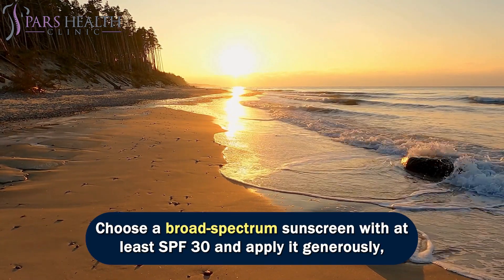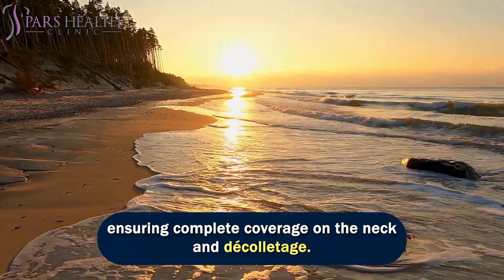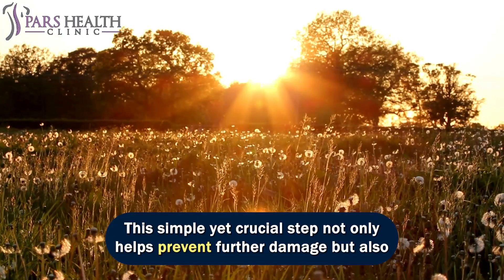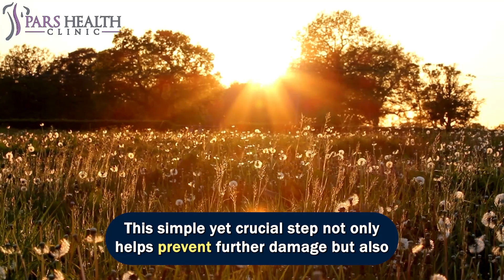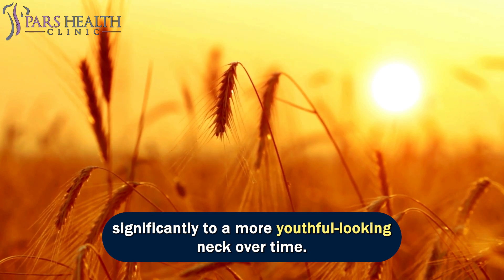Choose a broad-spectrum sunscreen with at least SPF 30 and apply it generously, ensuring complete coverage on the neck and décolletage. This simple yet crucial step not only helps prevent further damage but also supports the overall health and appearance of the skin, contributing significantly to a more youthful-looking neck over time.